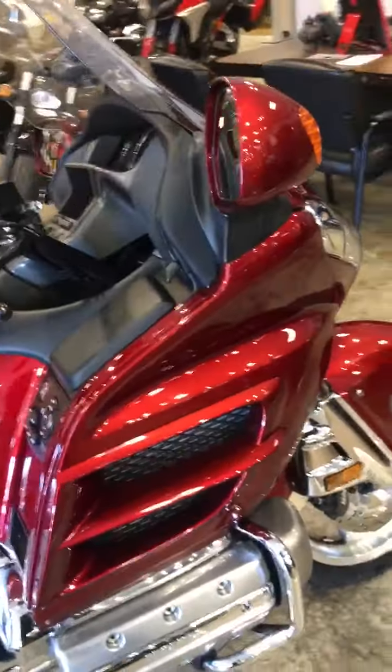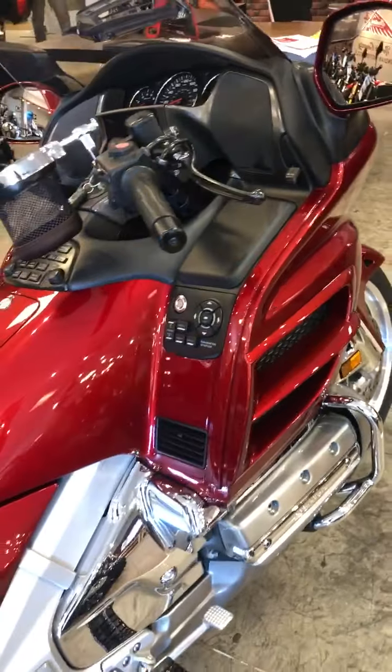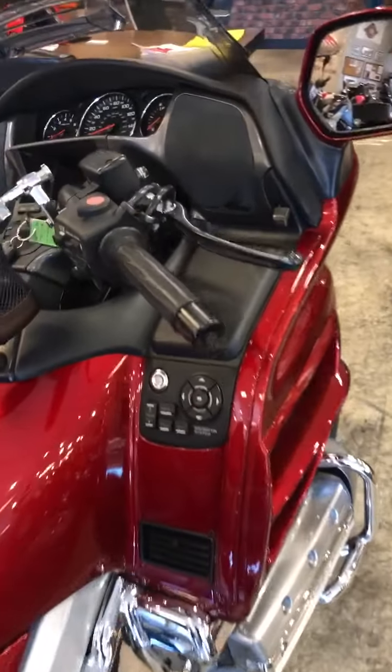It looks like it rolled off the showroom floor yesterday. Look at this motorcycle.